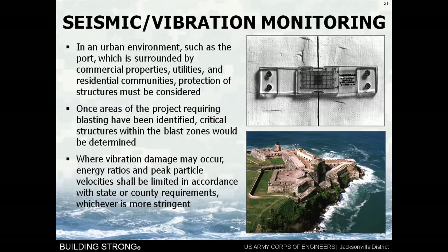Protecting structures: where vibration damage may occur, there are energy ratios and peak particle velocities set by local and state law that require certain limitations, and the contractor has to meet those limitations. Whichever the state or county requirements, whichever is more stringent — that is a requirement of our blasting code that our geotechnical folks and Dr. Konya can address in more detail.